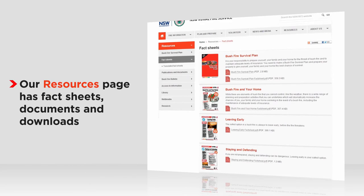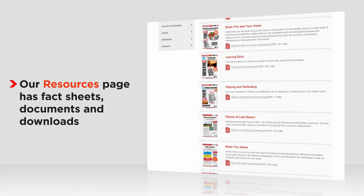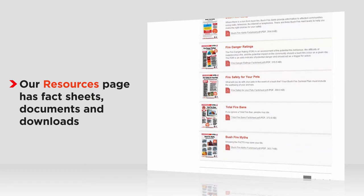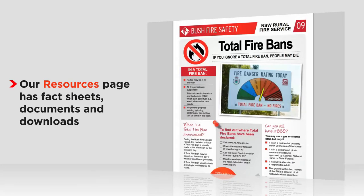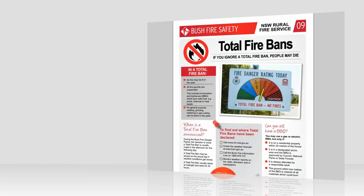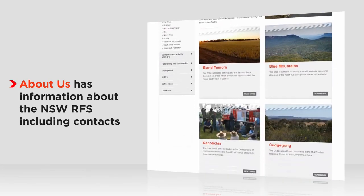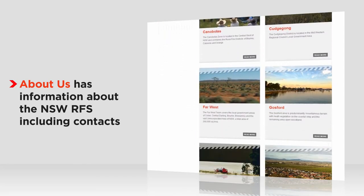Looking for a download? Check our resources section — it's a place for fact sheets, documents, and the bushfire bulletin. In our About Us section, you'll find information about the RFS like our fast facts, our history, help if you're doing business with us, and links to many of our districts.